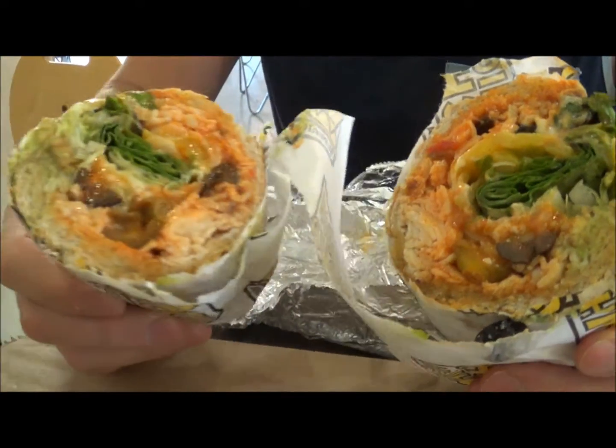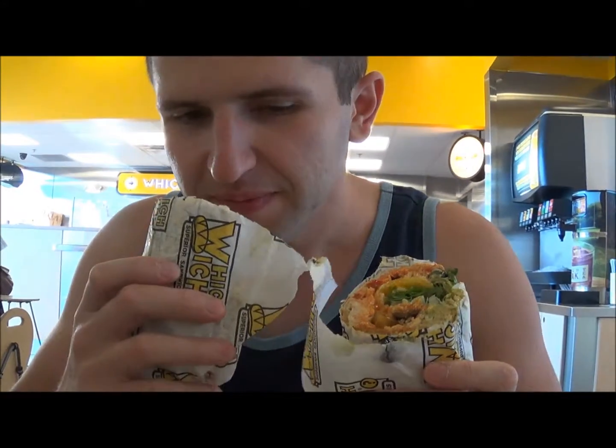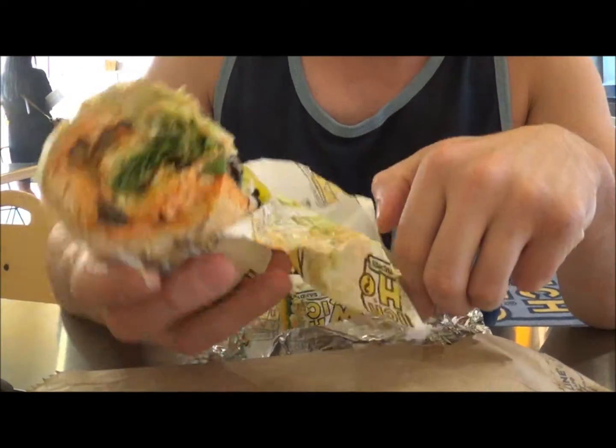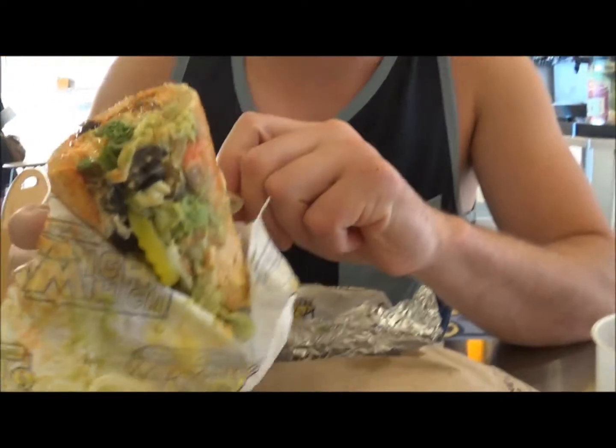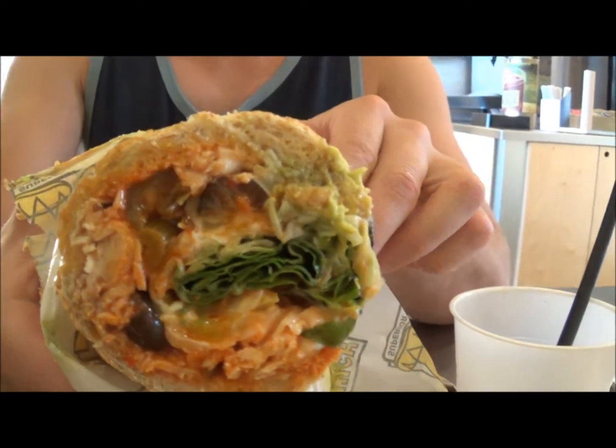You gotta smell it. Too bad you guys don't have smell vision, but it smells good, man. Let me take a bite of this real quick. Look at that sandwich — look at all that meat, look at all that greens. You see the inside?